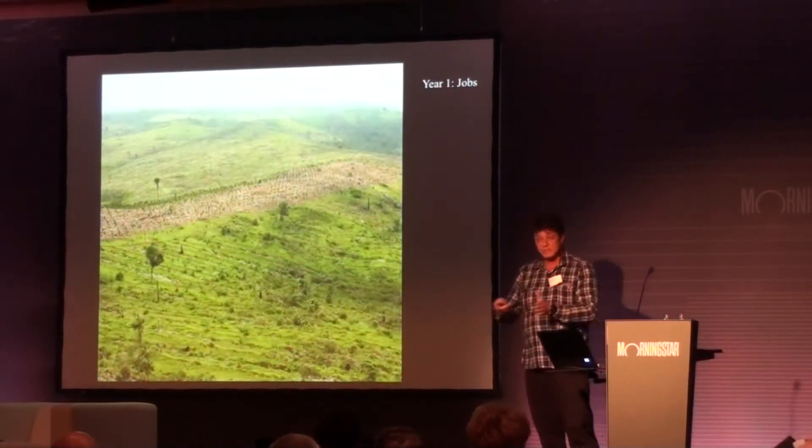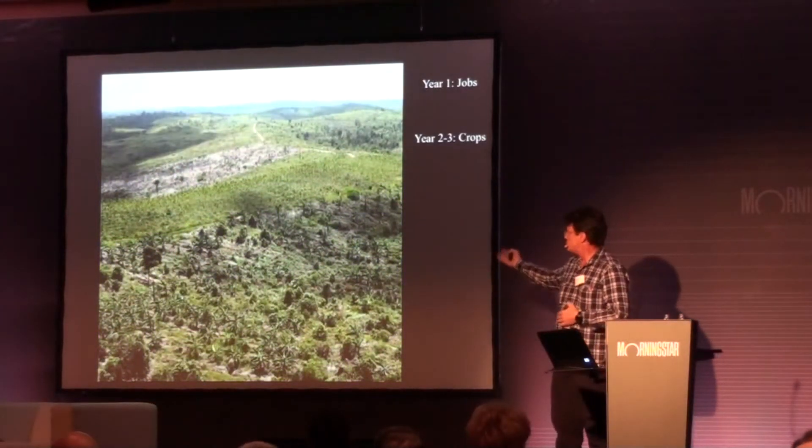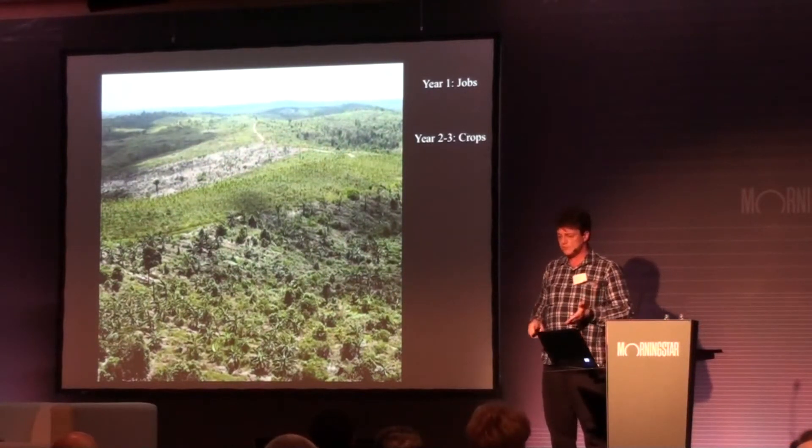So in the first years, you get jobs for local people, and they can grow crops between the trees. So now you see the bananas, the papayas, you see the pineapples, and in the same time the trees are growing.